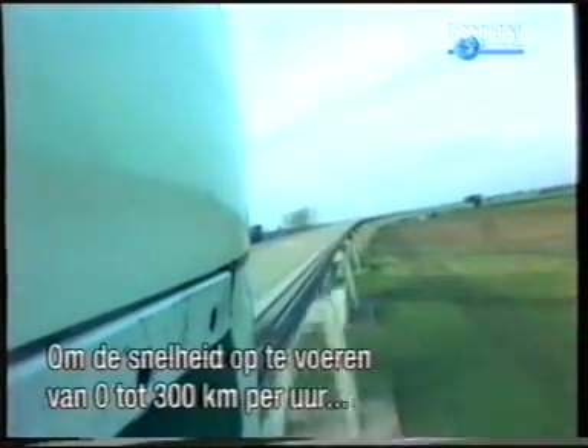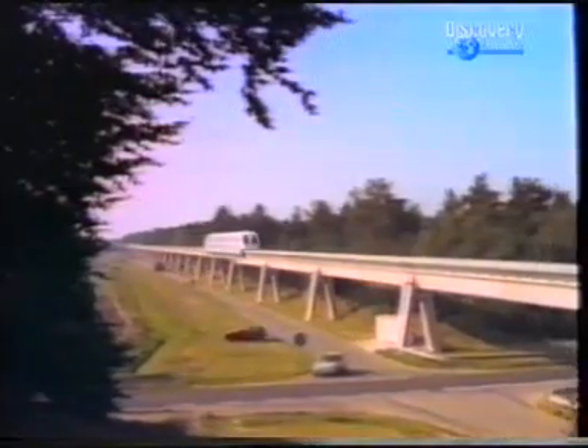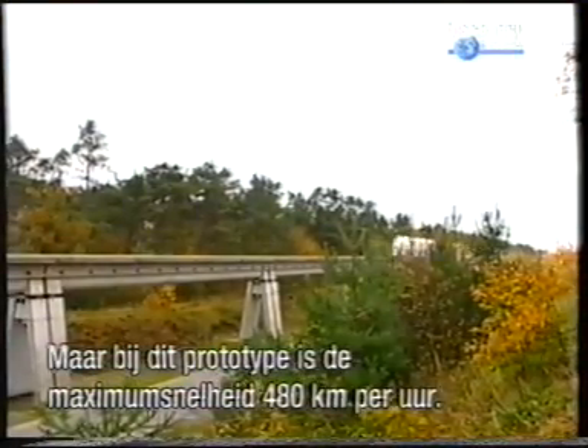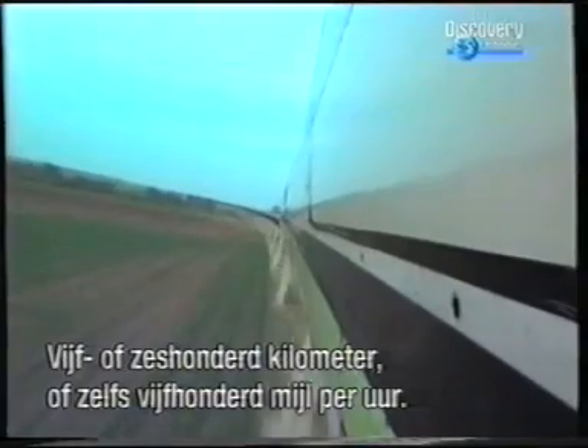To accelerate from 0 to 300 kilometres an hour requires less than two minutes and a distance under five kilometres. Floating maglev trains could reach speeds that rival passenger jets. Currently, this prototype is kept under 480 kilometres an hour. Theoretically, you could go much faster — 500 or 600 kilometres, or even 500 miles per hour. You wouldn't go as fast as the speed of sound, because then you would produce tremendous noise on Earth.